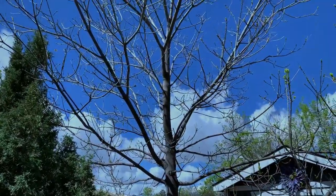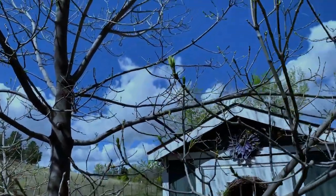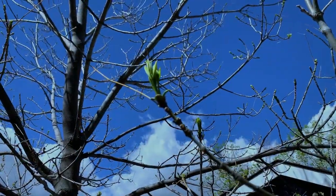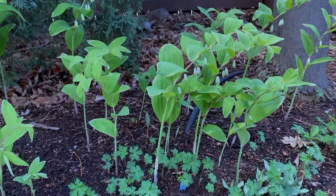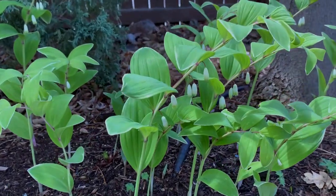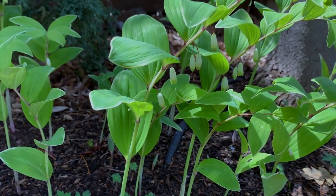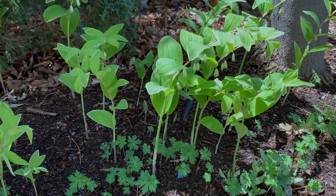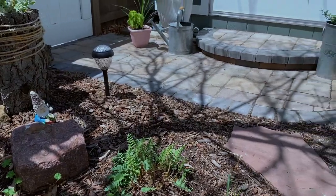My Autumn Purple Ash has not leafed out yet — it is usually slower, but this spring even taking longer than normal. You can see some baby leaves right there. This lovely plant is my variegated Solomon's Seal, and as you can see, it is developing its little flowers that open up a little more than they are right now, and then they look like little white bells. Very pretty, and the foliage is gorgeous all summer.